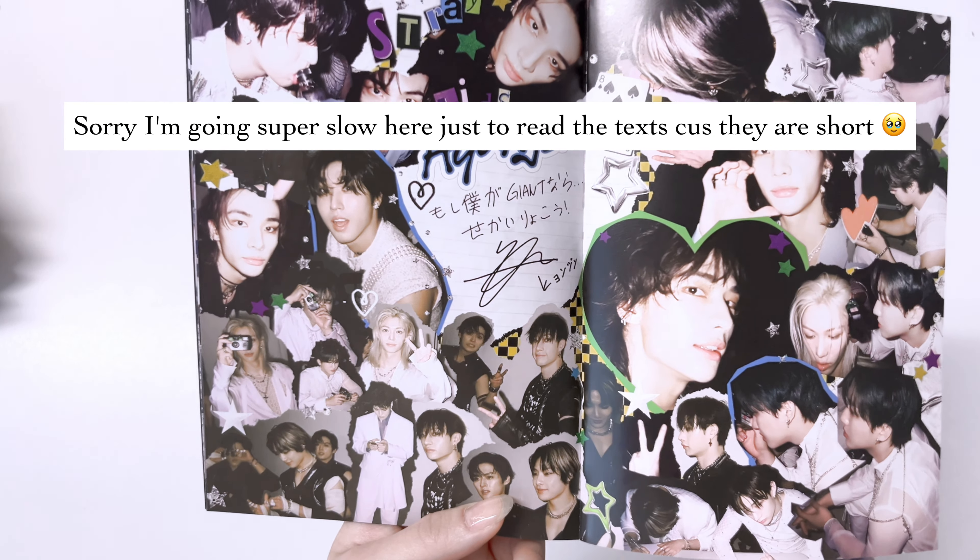Let me use Jungwon's photocard as a cover for good luck. What is happening today - we keep pulling the same members! This one's probably Sunghoon - let's see, yes. I always pull Sunghoon from my ENHYPEN album. Okay, I'm happy with my pull. My mom really appreciates him - I agree, I think he has the most objectively good-looking face. But Jungwon is still my favorite because he's my bias.